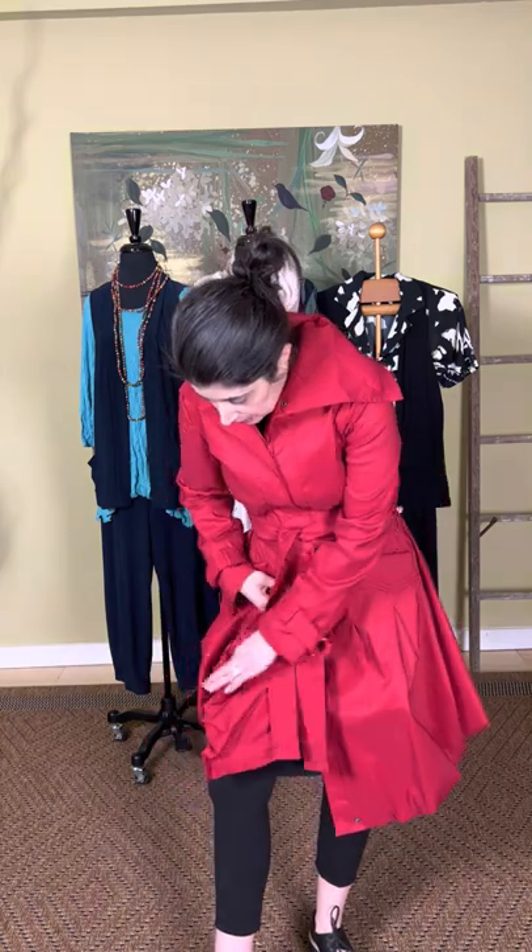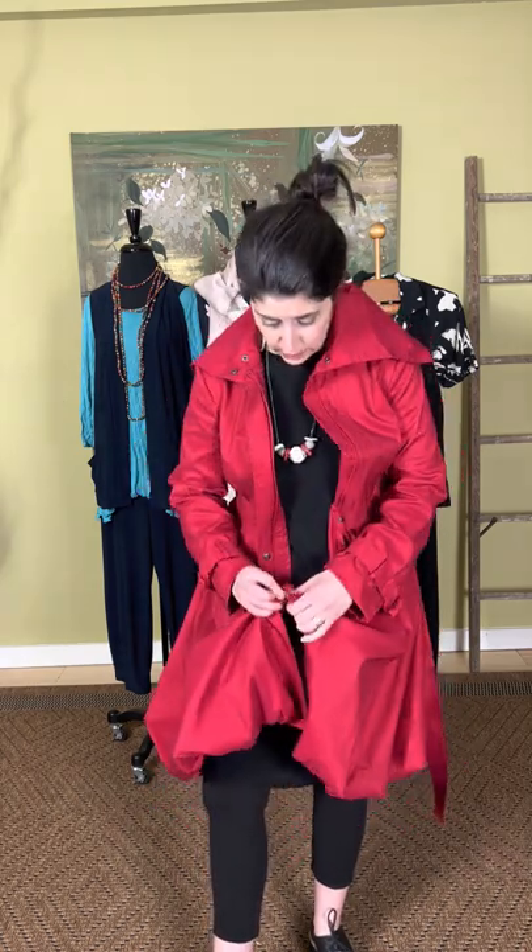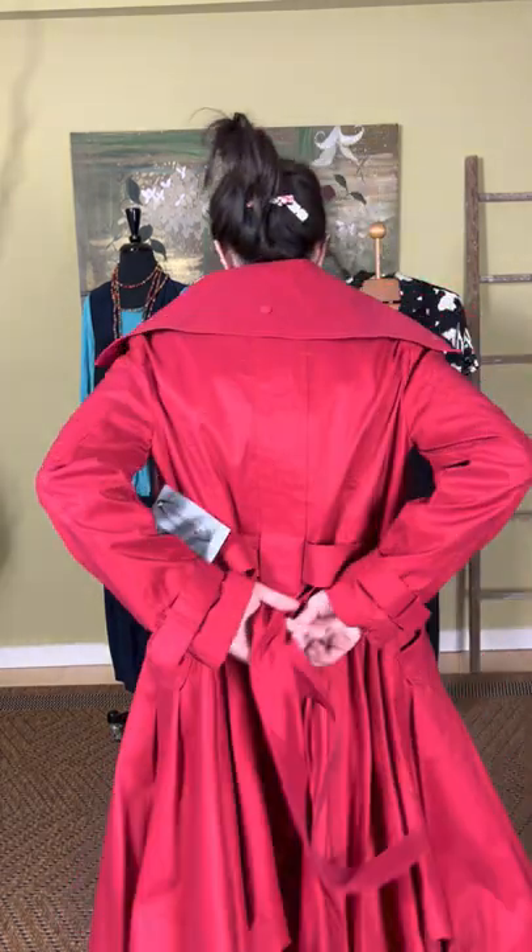It's a little more shaped through the bodice and then full through the skirt. You have pockets at the hips and a belt — you can tie it in the front, in the back, or just let it hang down. You get a shape through the bust, a little ballooning through the skirt, it snaps down the front, and it even looks really cool worn open. It zips down the front.